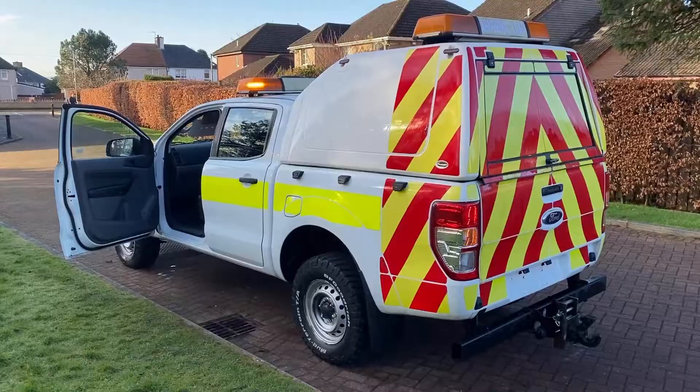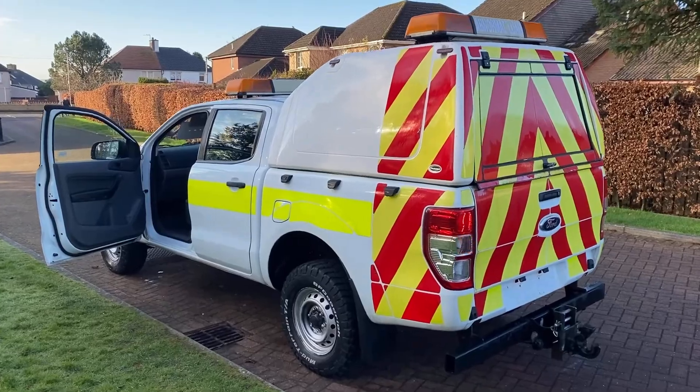76,000 miles. As part of that re-registration process, we will put a fresh MOT on it as well as our usual in-depth workshop checks.